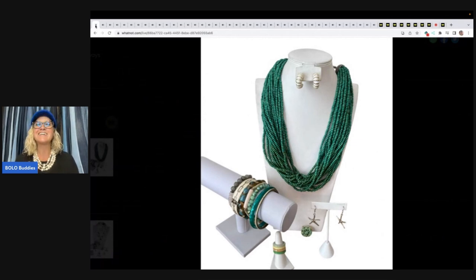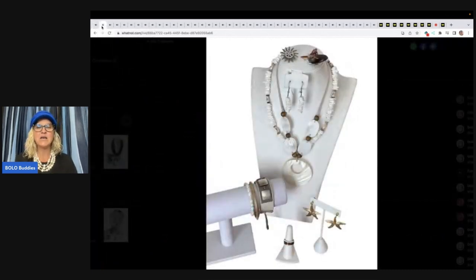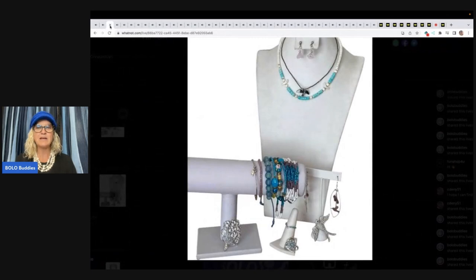There are around 10 to 15 items in each bundle. I tried to use a variety of different things like necklaces, bracelets, rings, earrings, brooches — just lots of selection. And a lot of the pieces you can wear like two or three pieces together. They're coordinating sets. As you can see, there's kind of a theme to each one.